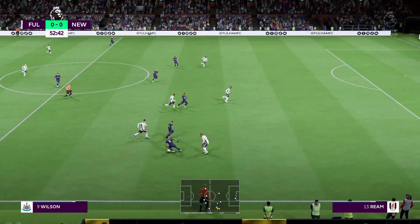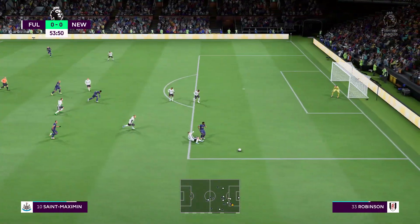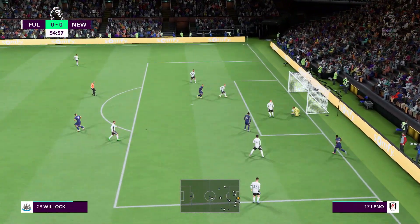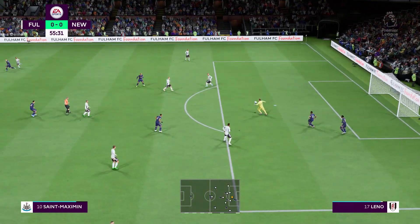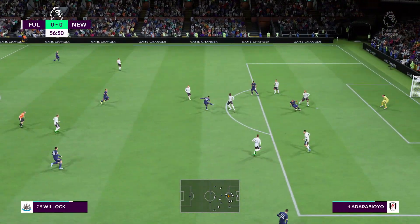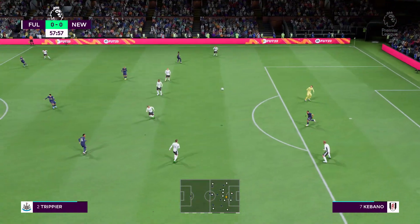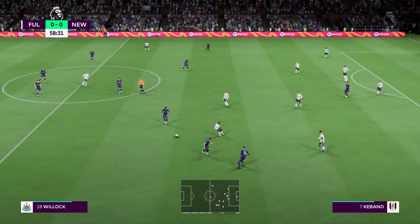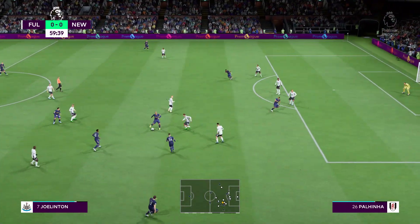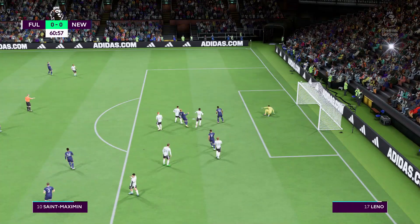Well, they couldn't do anything positive with the cross — but into the keeper's gloves. He has options available now — the keeper grabs it. Almiron, looking for that final pass, looking for the goal that would put them ahead. Oh — good work by the keeper.